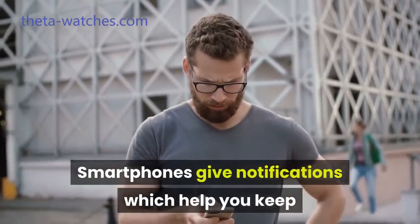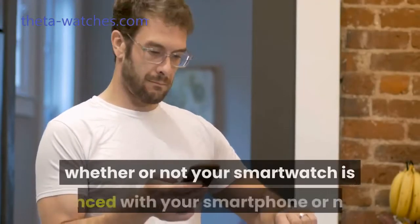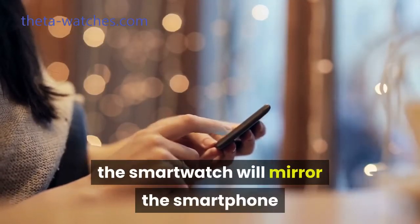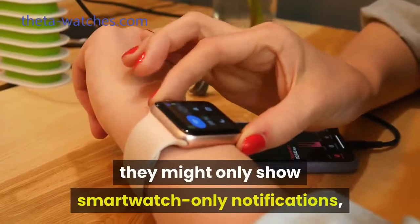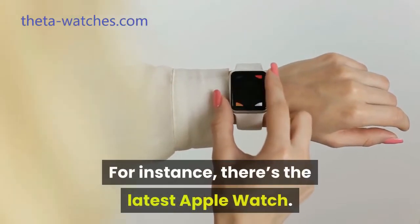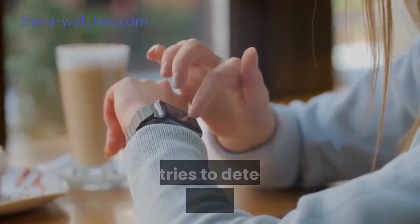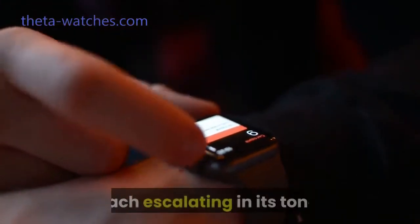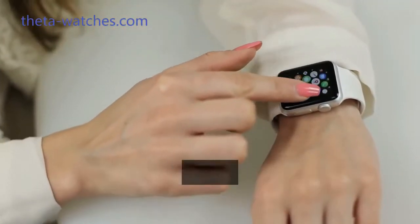Smartphones give notifications which help you keep track of your important activities and events. These notifications differ according to whether or not your smartwatch is synced with your smartphone. For smartwatches that are synced with a smartphone, the smartwatch will mirror the smartphone in terms of the notifications it displays. For other smartwatches, they might only show smartwatch-only notifications — that is, notifications that only a wearable can provide. For instance, there's the latest Apple Watch. This smartwatch comes with a fall sensor, so if the wearer falls while still wearing the watch, it tries to detect subsequent movements. If it cannot detect any movement, it will begin sending a series of messages, each escalating in its tone. If it still fails to get a response, then the watch assumes the wearer is injured and alerts the authorities on their behalf.